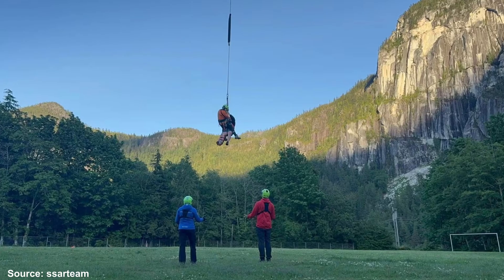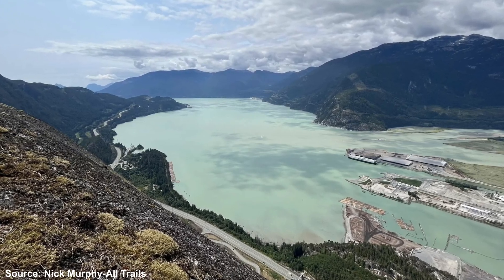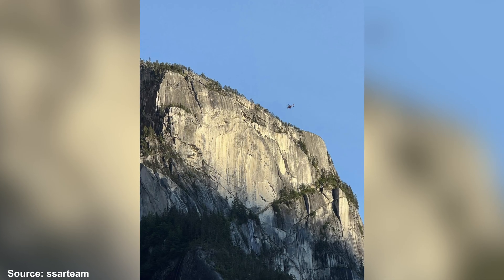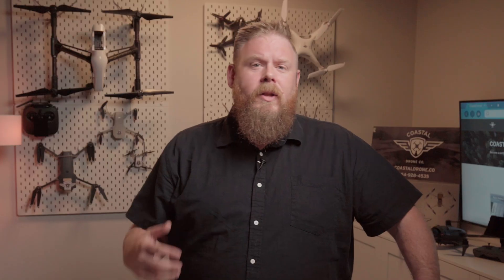Squamish Search and Rescue are reminding unscrupulous drone pilots to beat it after a helicopter couldn't land during a rescue mission due to a drone being in the air nearby. Over the weekend, rescue volunteers were dispatched to the first peak in the Stawamus Chief Provincial Park to assist an injured hiker. Due to the steep and challenging terrain, several team members had to be flown in by helicopter to help the hiker, who was then extracted using a long-line external rescue. In the middle of the operation, a drone was spotted flying too close to both the helicopter and the rescue team, forcing the operation to be halted. Luckily, someone on the ground managed to get the drone operator's attention and it left the area.